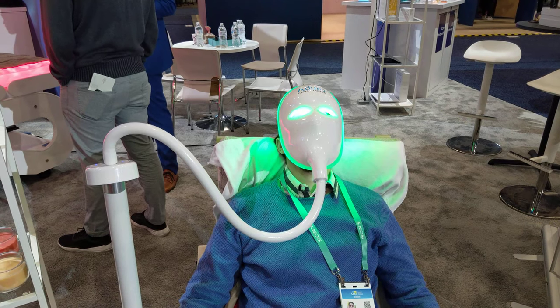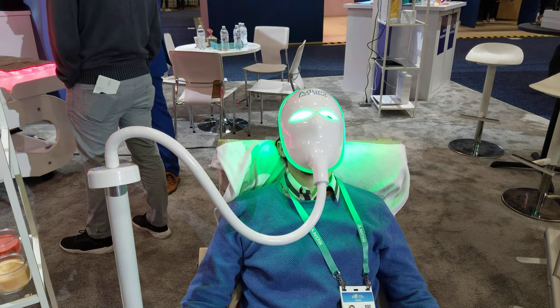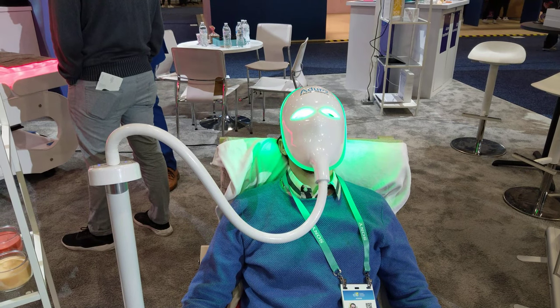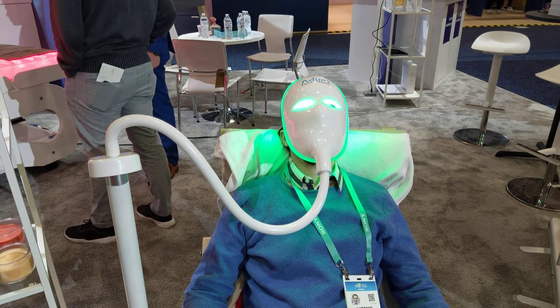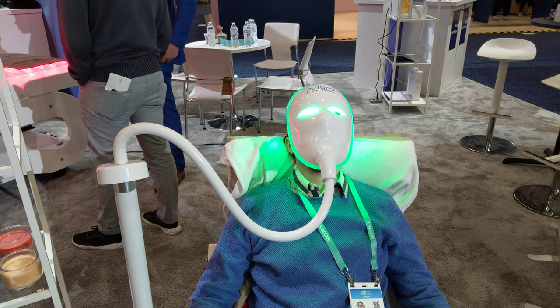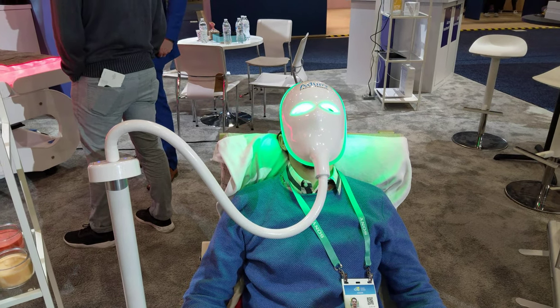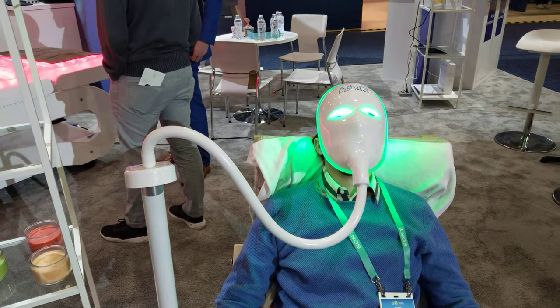Blue light helps to oxygenate the skin to break the acne cycle, whereas red light is really good for helping to stimulate collagen production again — that's the anti-aging component of our skin. Red light also stimulates blood flow to the surface of the skin, so it's really helpful to promote healing as well.